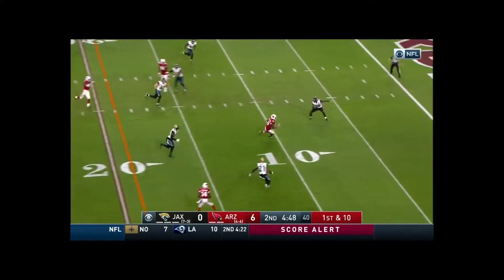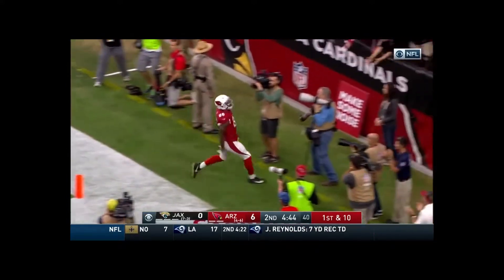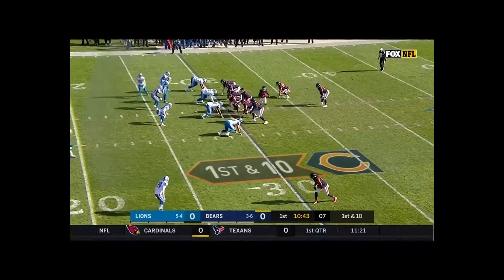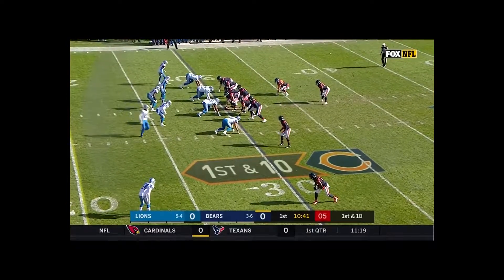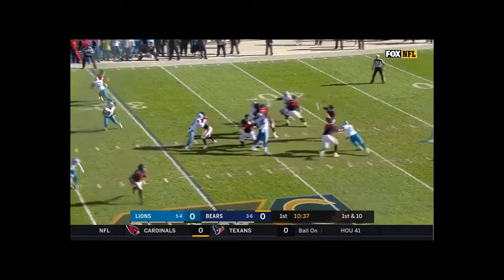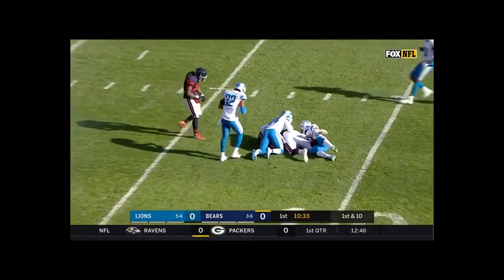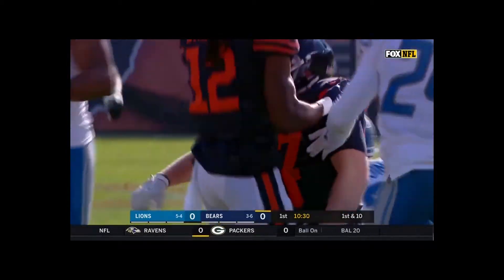Gabbert throws it and it's caught — Sales Jones — and he's in for the Arizona touchdown! First down pass, third time on this drive, and it's caught by Shaheed inside the 10, down to the 7-yard line.